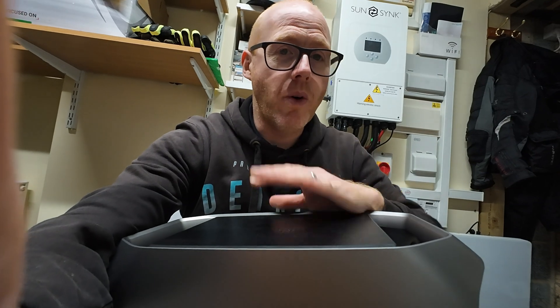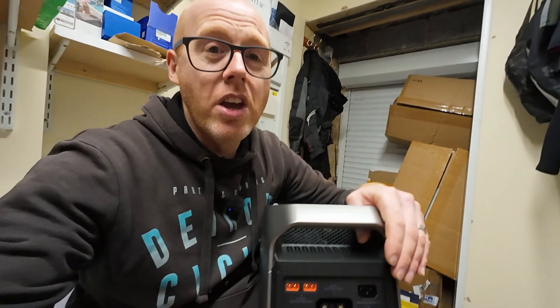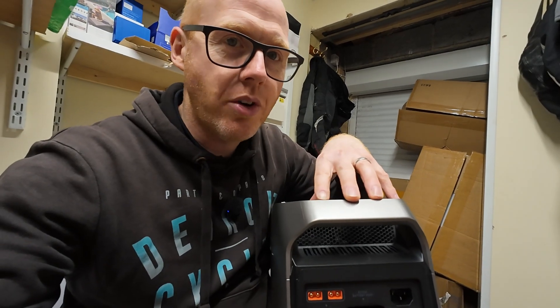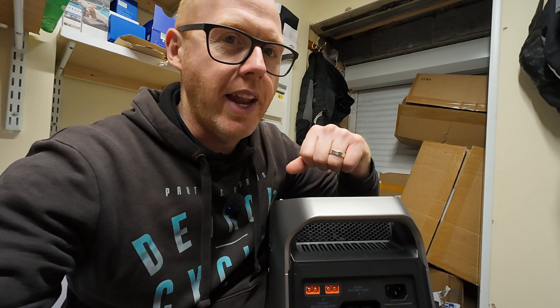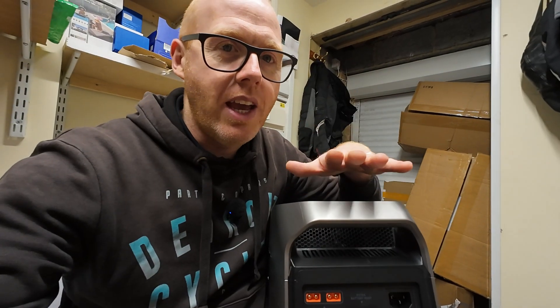It handles the toaster — resistive heating, no problem at all. The microwave — no issue at all. Compare that to the big old Aferiy power stations I've got: they're a beast to lug around at 40 kilos, not for the faint of heart. Whereas this is just over 10 kilos — you don't even think about it. I wish it were summer so I could more thoroughly test the solar capabilities, but I'm sure we'll revisit that next summer when we take this camping.